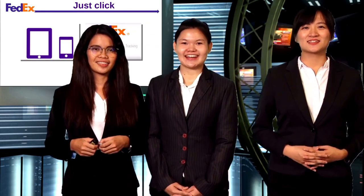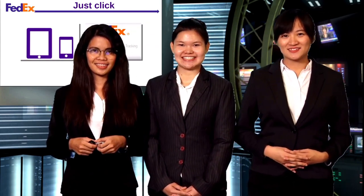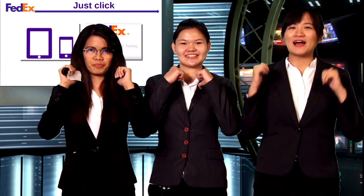Just click FedEx.com and download our FedEx tracking app to get more information about our shipment services. Thank you. Thank you, Mel. FedEx has many new technologies — together, we can provide more!